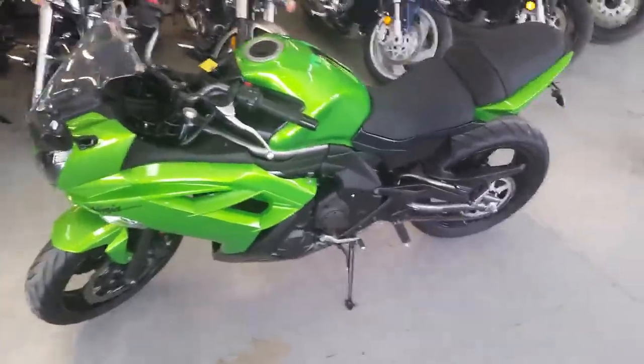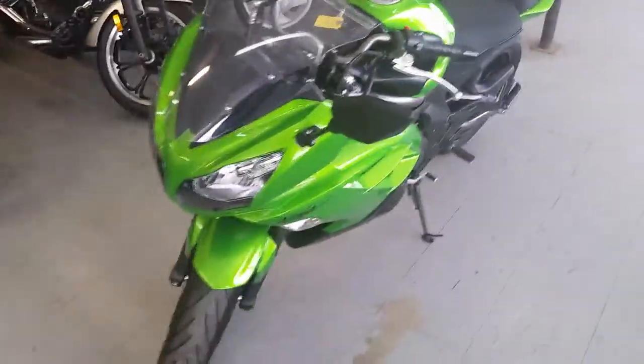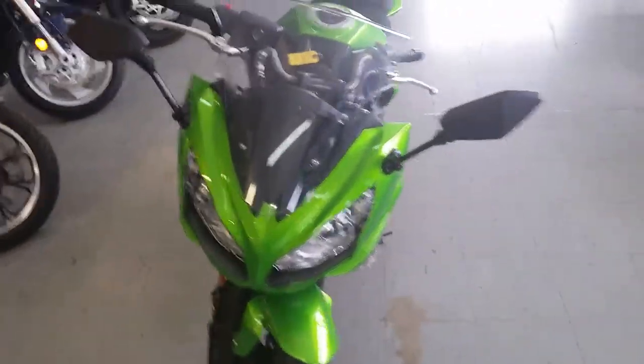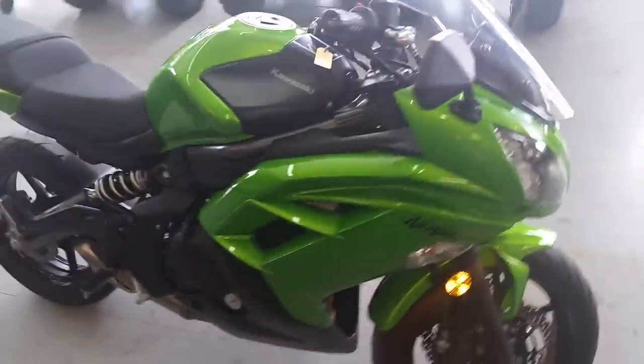Hey guys, we got a super cool 2012 Kawasaki Ninja 650R crotch rocket for sale. This bike's only got 5,047 miles, it's one sharp, super low mileage Ninja. Candy Apple Green paint, Fender Eliminator kit, this thing's a 10 out of 10.